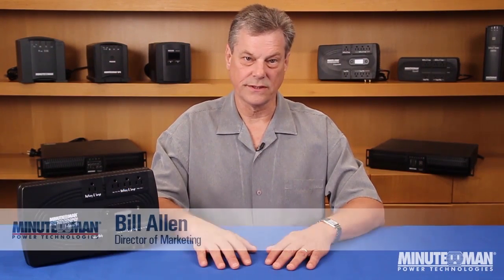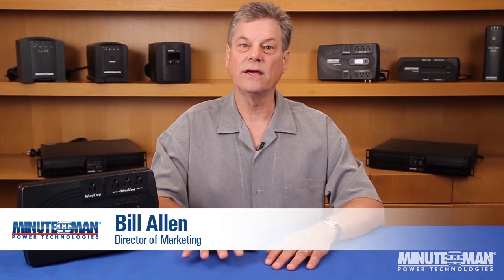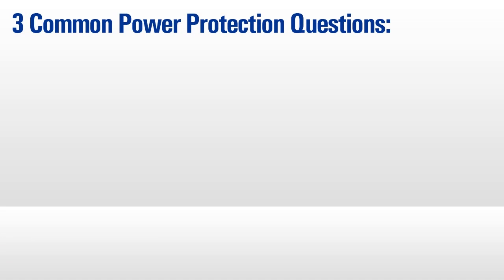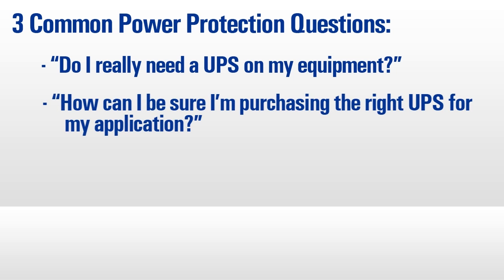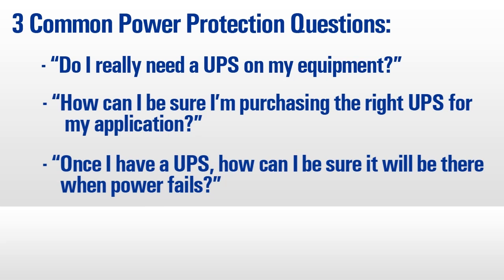Welcome to Minuteman Power Technology's Power Learning Series. I'm Bill Allen and today we'll be covering three of the most commonly asked questions regarding power protection products. First, do I really need to include a UPS on my equipment? Second, how can I be sure I'm purchasing the right UPS for my application? And finally, once I have a UPS, how can I be sure it will be there when power fails?